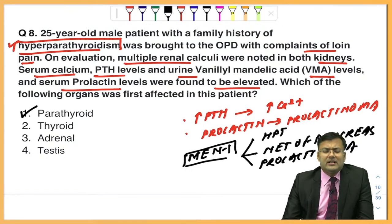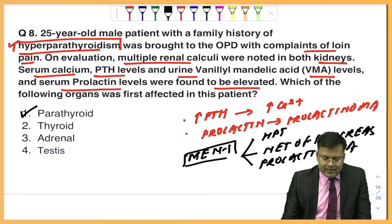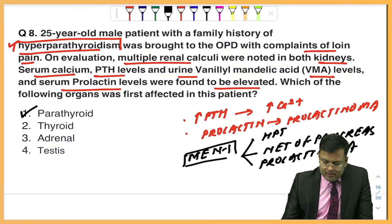VMA is also raised in conditions like pheochromocytoma or catecholamine-producing tumors. The correct answer for this question is option number 1.